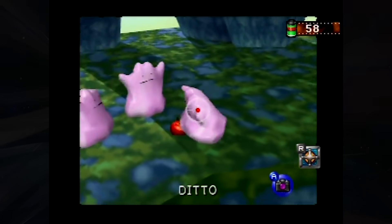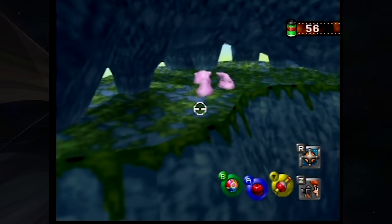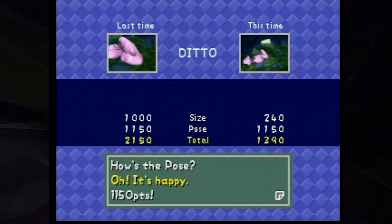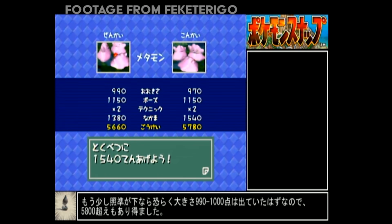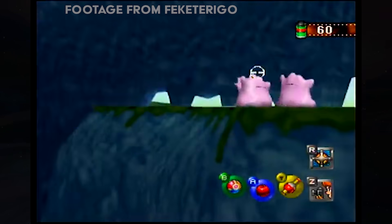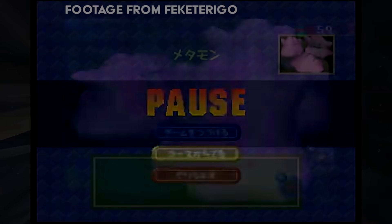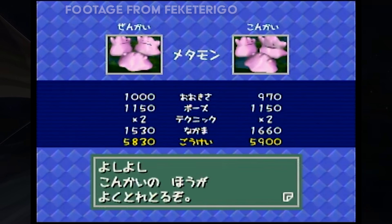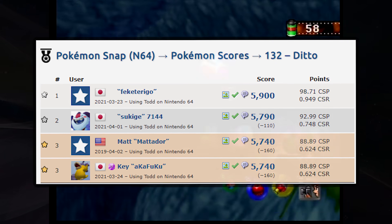The Ditto kind of grow and shrink in size when they see an apple, so it can be tough to snap it at just the right time to frame the three Ditto on screen perfectly. Ditto's apple excitement gives a pose score of 1,150, and combined with a good main subject size and great size on the other two Ditto, it can add up to a remarkable tally. It's quite difficult because there's no good way to slow yourself down — it requires numerous accurate throws and some good luck in the initial positioning of the Pokemon. The record of 5,900 by Fecaterrago is untied by over 100 points, which is quite rare in Pokemon Snap, and seems to be the biggest discrepancy between first and second place in the entire game.